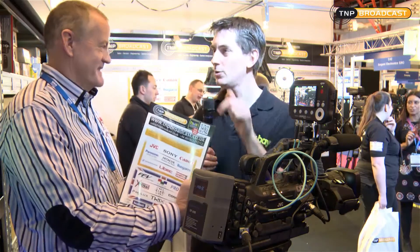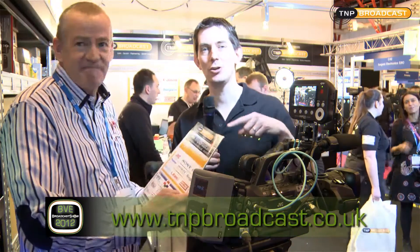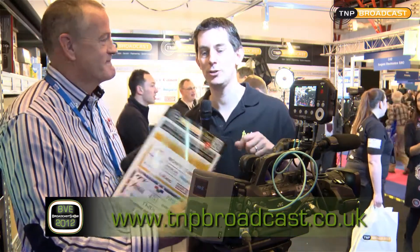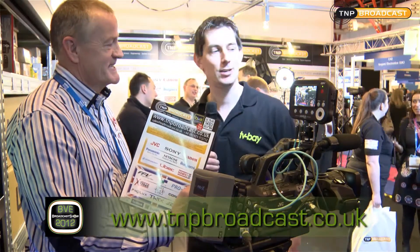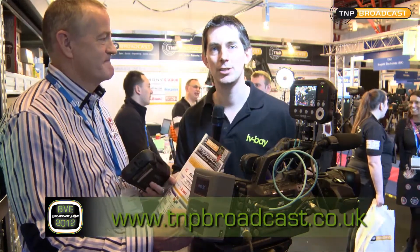Joe, that's great. If they want to find out some information, they can go to the website, which is tnpbroadcast.co.uk — the link is below. Find out some more information about the Sidekick HD. Joe, thank you very much. We're going to be showing some more videos from the TNP stand as well, so have a look at those. In the meantime, you can catch up on everything we're doing at broadcastshow.com.